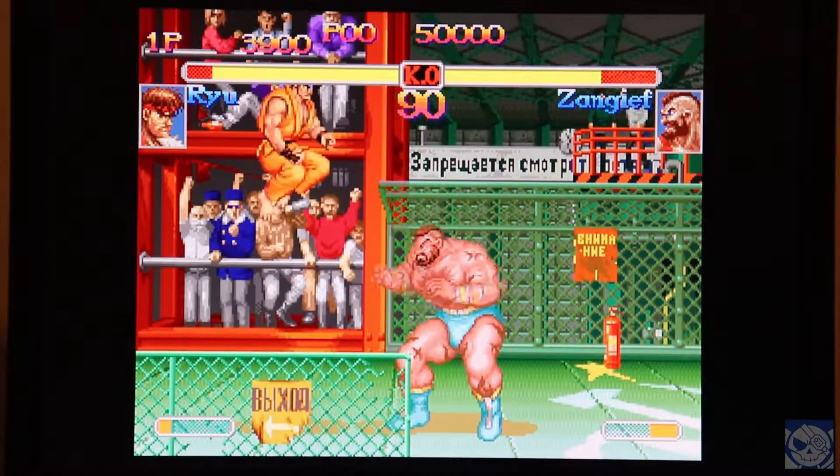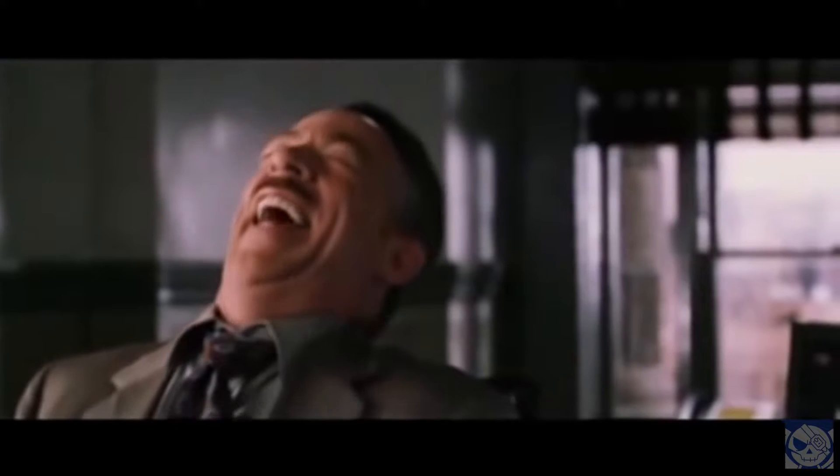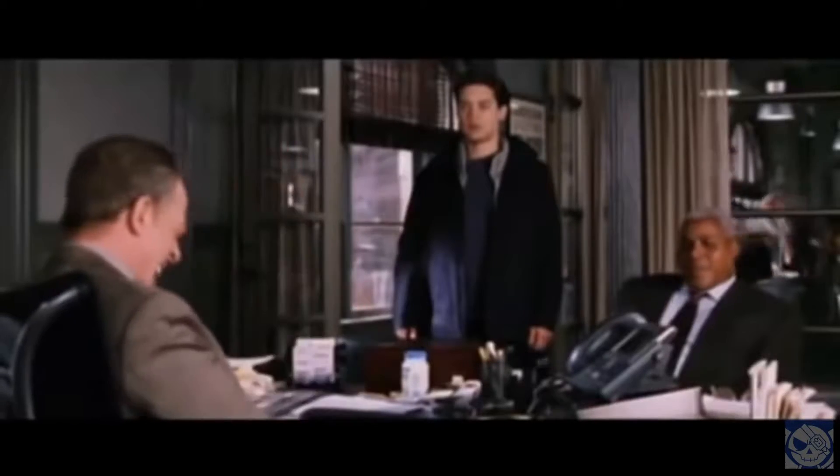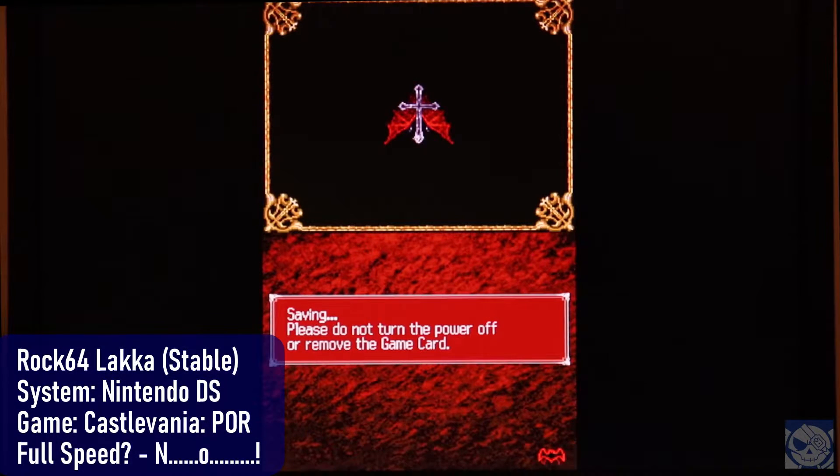How about Nintendo DS? Does it do that? Let's ask an expert. That would be a no. Marvel as I fail to even get to the start screen in Portrait of Ruin on any of the DS emulators included in Lakka.